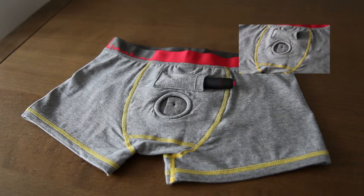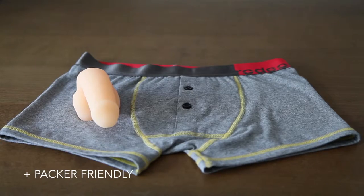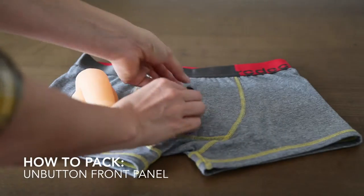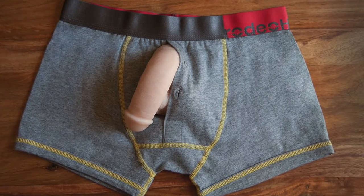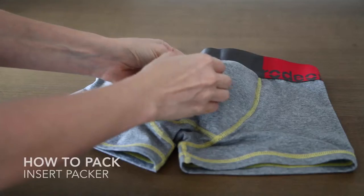The style is also packer friendly. We actually designed the front panel to hold a small packer. To use, simply unbutton the fly, slide your packer in, and rebutton.